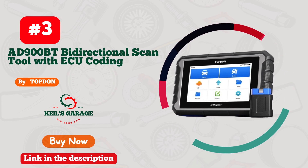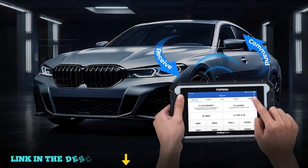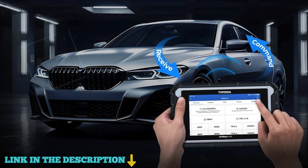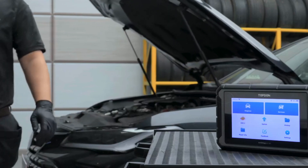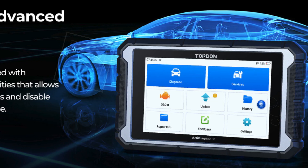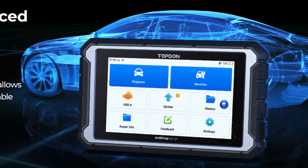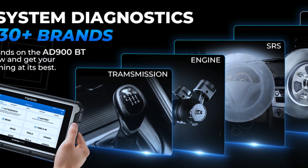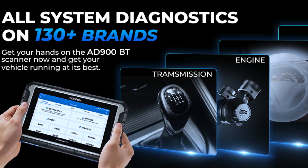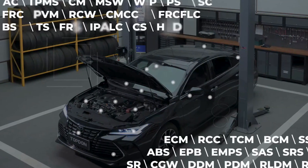Number 3. The Topton AD900BT OBD2 Scanner Diagnostic Tool is the ultimate solution for automotive enthusiasts and professionals alike, offering a powerful combination of features designed to tackle any car issue. Released in 2023, this advanced diagnostic tool boasts 28-plus service functions, enabling comprehensive vehicle diagnosis across over 130 car brands. Its upgraded ECU coding and bi-directional control allow users to unlock hidden features and perform active tests like throttle adjustments, window tests, and more, ensuring quick problem identification.